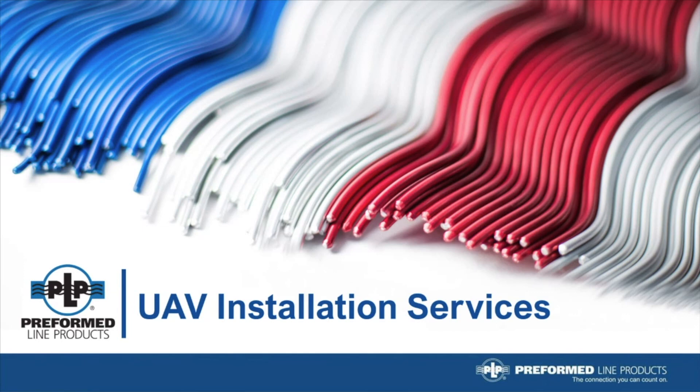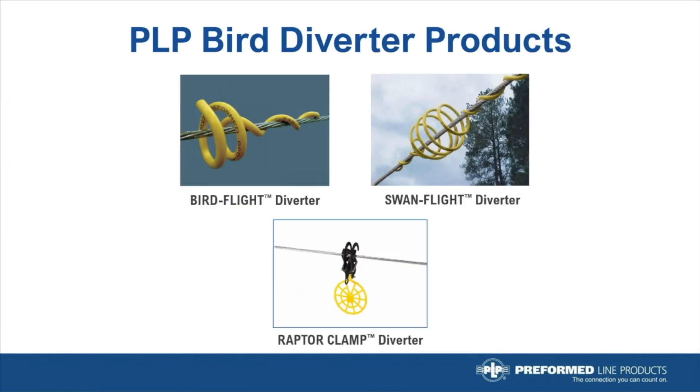Thank you, Josh, for the introduction, and good day, everyone. As most people know, PLP manufactures a broad product line of wildlife protection products for the energy market. Within that product category are the diverter products designed to reduce the risk of bird strikes with utility power lines.